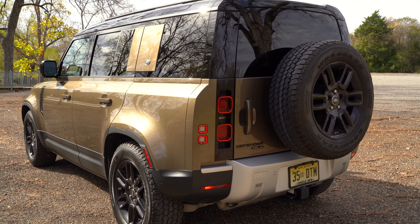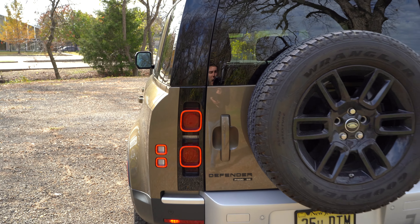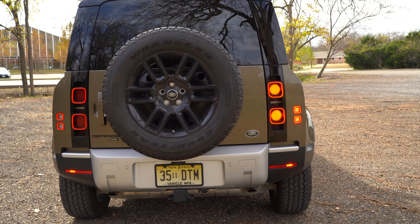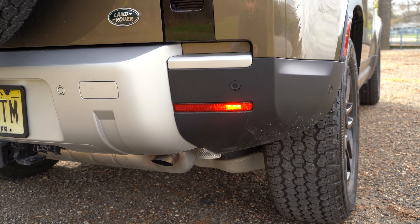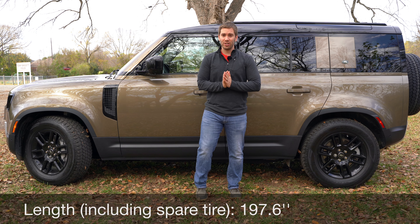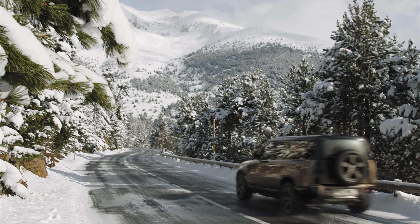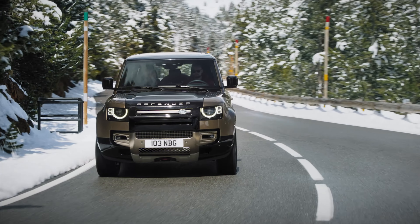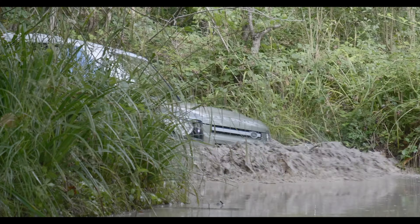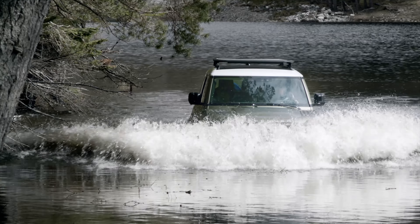In the back, you've got geometric square taillights matching the headlights, a spare tire on a swing door, and rear fog lights on each side. Dimensionally, the Defender is about 197 inches long with wide fender flares. It comes with adaptive suspension and electronic air suspension with multiple heights — extreme off-road, normal, and below normal for easy access. It can wade up to 35.4 inches of water and will alert you as you approach that height. Ground clearance is normally 8.6 inches, up to 11.5 inches in off-road mode.